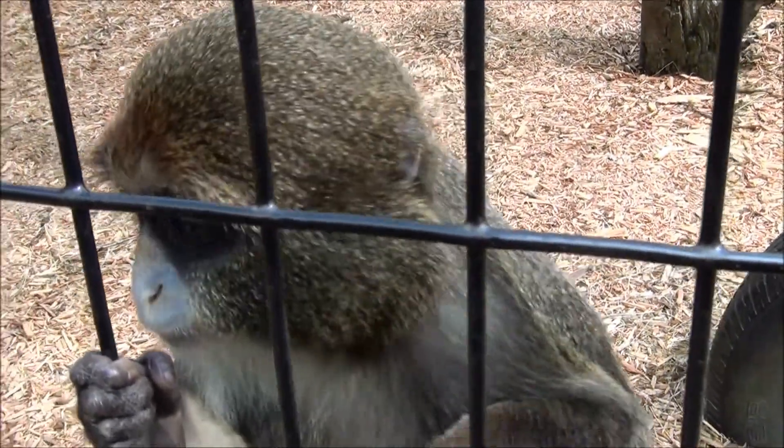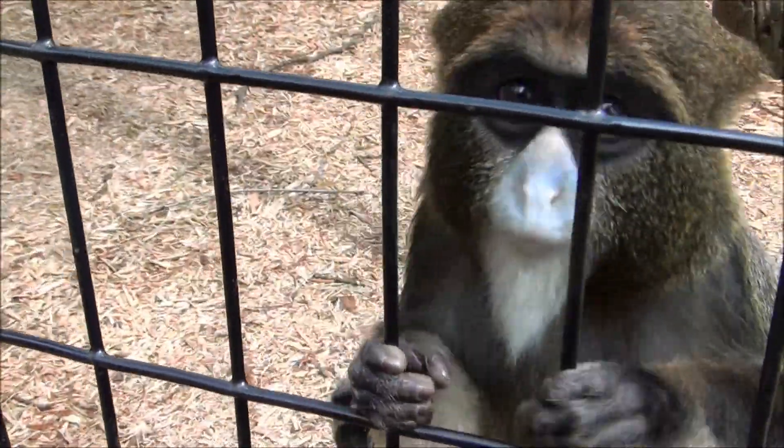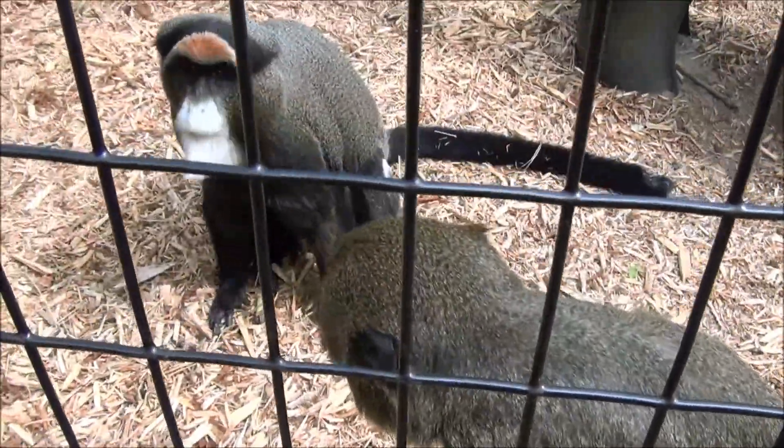If we get too close they will grab things off of us — one just tried to take my keys. So they're not a pet. These are wild animals.